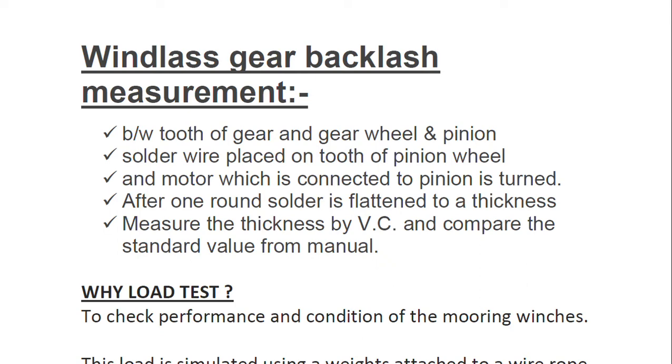We use a solder wire, which is placed between the tooth of the pinion wheel. The motor, which is connected to the pinion, is turned one complete revolution. Because of this, the solder wire becomes thickened — it is circular and cylindrical in shape in 3D. After turning a full revolution, we take it out and measure it with a vernier caliper.